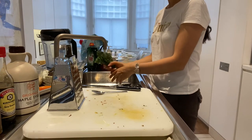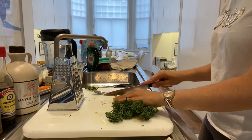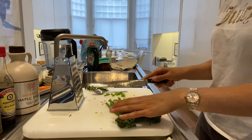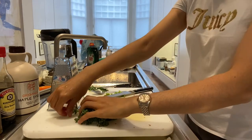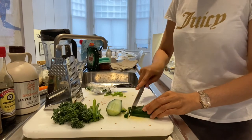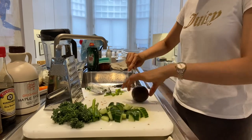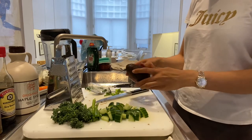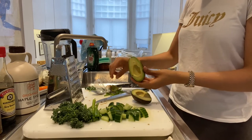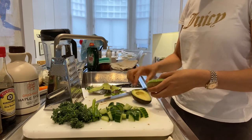Now it's time to prep the veggies. I'm starting with tenderstem broccoli which I've rinsed and I'm just going to chop it in half. Then I cut about a quarter of a cucumber into little cubes. I love adding avocado to salads — it makes them a lot more filling and adds a wonderful creaminess. I'm peeling the avocado and then slicing it because it looks really nice and I think it tastes better than just mashing it.